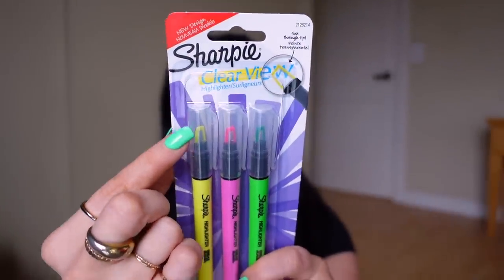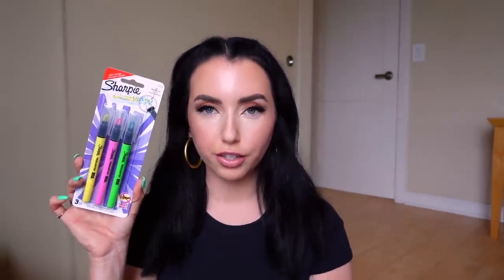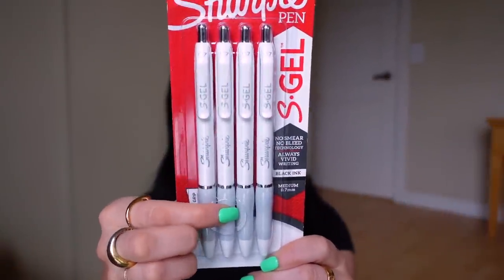To go along with that, I picked up two new pens which looked so interesting. I'm a pen gal — I love a good pen. Look at this Sharpie Clearview highlighter. Basically you can see through the tip — the ink goes around the sides so you can see your text through it as you're highlighting. How cool is that? I wish they made these in pastel colors, but I'm still into them. And these S-Gel Sharpie pens are so pretty — black ink, 0.7 millimeter, white barrels. They got really good reviews and I like the little grip pad on them.